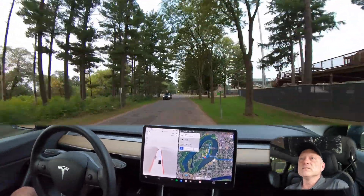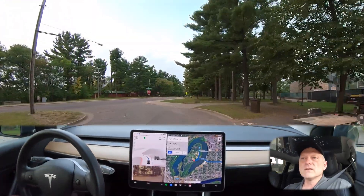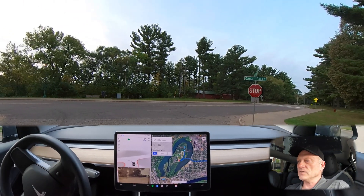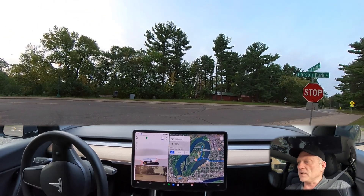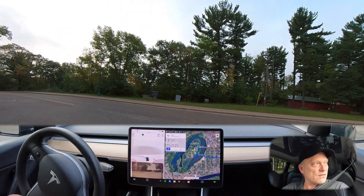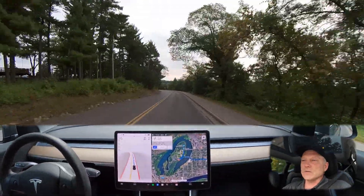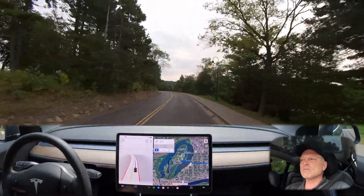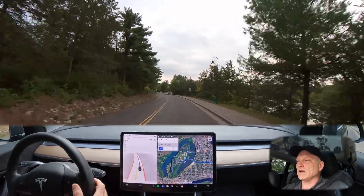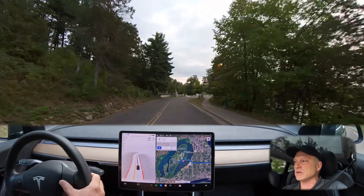The car comes up to the intersection with a nice stop, creeping ahead. It does hold at the limit line for the creep, looking for traffic. I don't see anything coming from the left, and it was clear to go. The speed limit shows 25 miles per hour here — I'll see if it picks up the 20 mile-per-hour sign. Nope, it missed that sign again, so I'll dial it back a little closer to the speed limit.